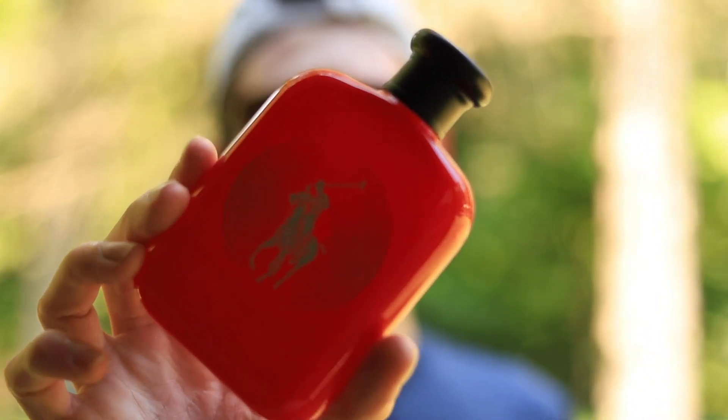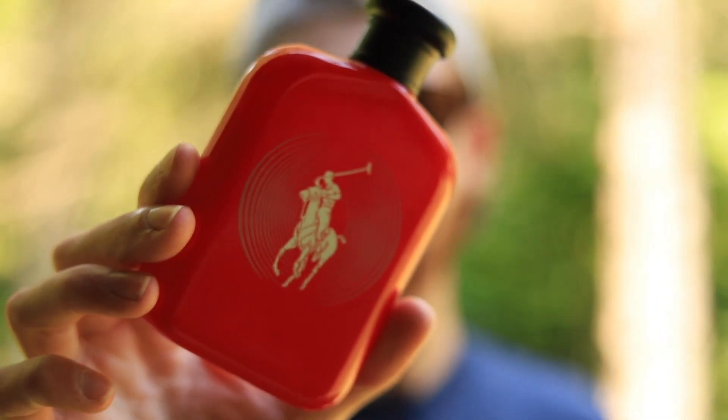Today we're checking out Polo Red Remix. This is one of the many flankers in the polo series of fragrances — they've got a lot of them at this point. This is the only one I own a bottle of, so comparing it to the rest of the flankers isn't something I'm doing today. After getting this fragrance I want to go ahead and get the rest of the line, and maybe at some point I'll do a video comparing all the polo flankers like I've done with Bleu de Chanel and Terre d'Hermès.